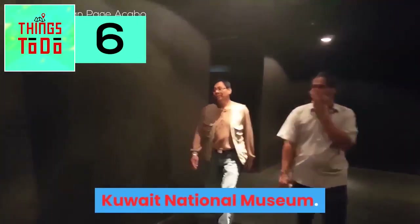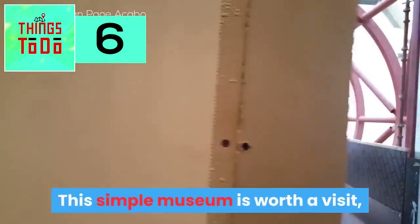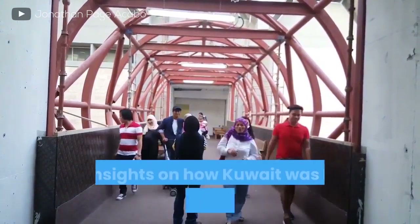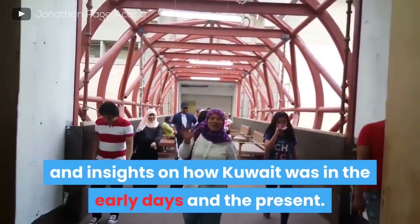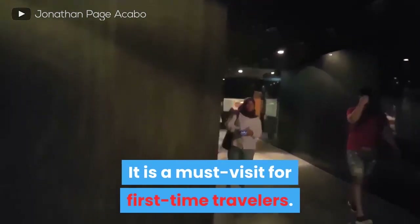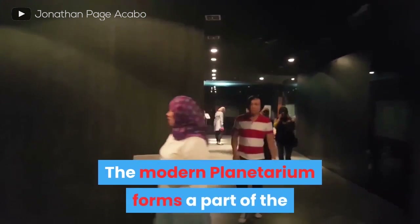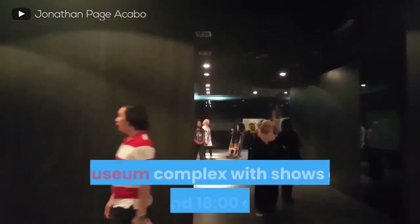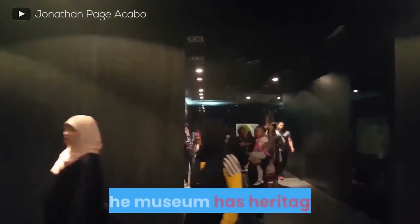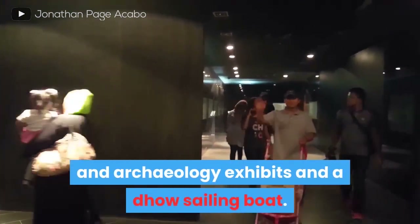Kuwait National Museum. It is the National Museum of Kuwait. The simple museum is worth a visit, as it holds within its walls a lot of history and insights on how Kuwait was in early days and the present. It is a must-visit for first-time travelers, and entry to the National Museum is free. The modern planetarium forms a part of the museum complex, which shows at around 6 pm daily. The museum also has heritage and archaeology exhibits, and a Doe sailing boat.